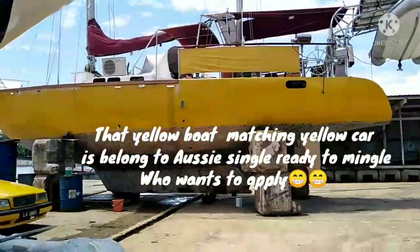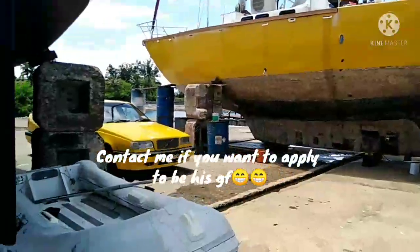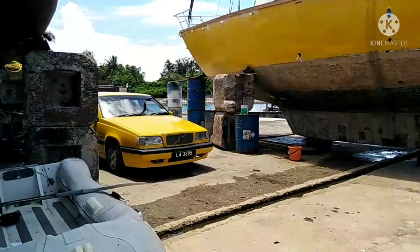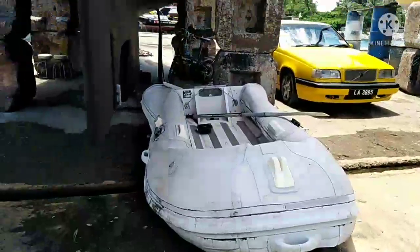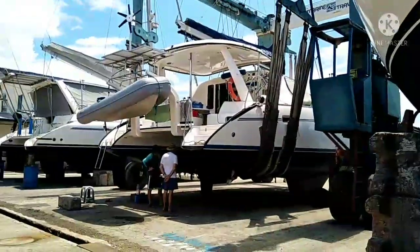That is what it looks like when they are in the water. As you can observe, the bottom of the boat is different from one another — some have a long keel and some have a short keel.